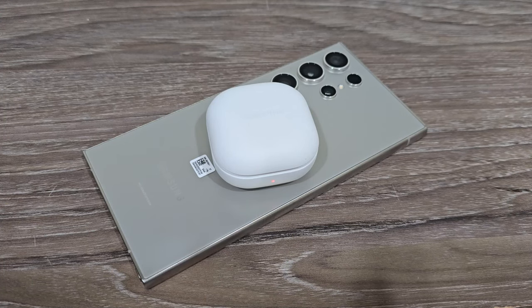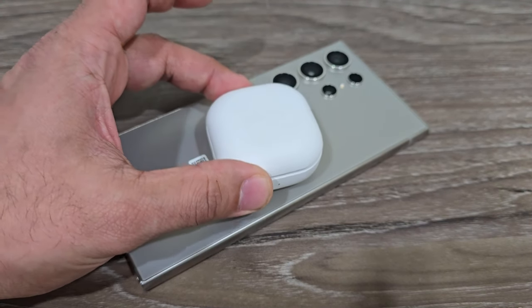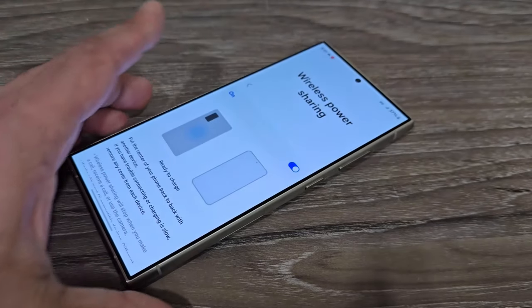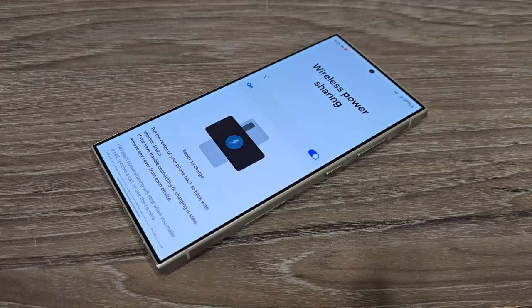That is very useful, especially for companion accessories like earbuds. If the battery dies on the go, you just put them on the back of your phone and charge them for a little bit. A fantastic little feature available on the Samsung but not on the iPhone. Again, you're getting more stuff for the money spent.